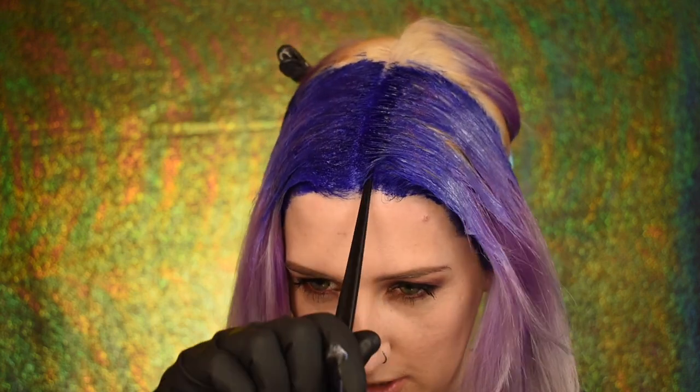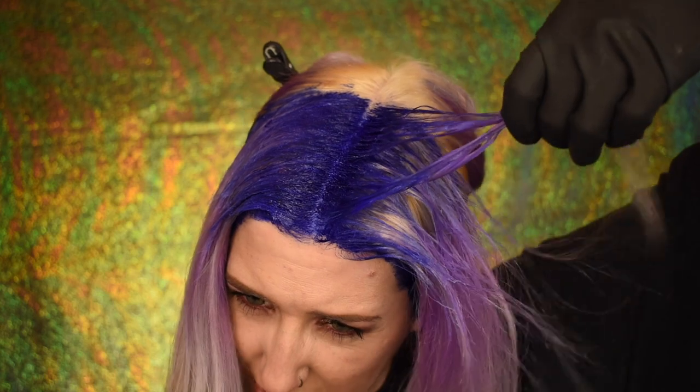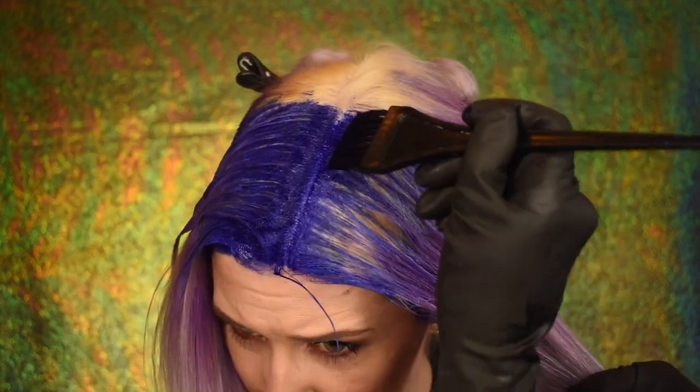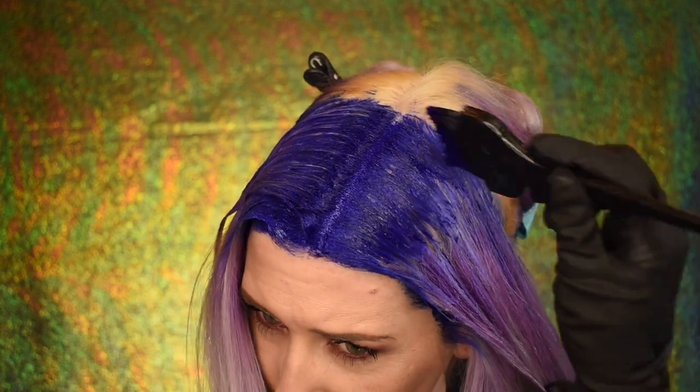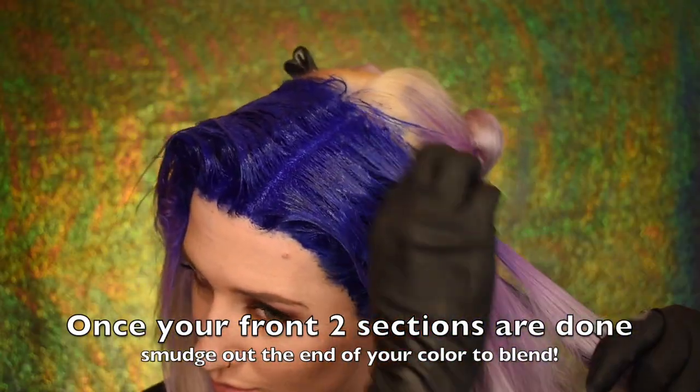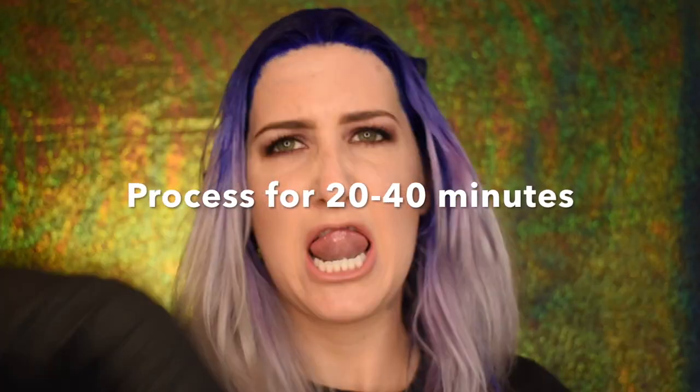So now I'm going to do the next section — I just take it right through, grabbing down where there's not as much color, and you just repeat that over and over again until your whole head is done. Timer says all done — 20 minutes for my hair will be plenty. I'm going to wash this out with shampoo, then condition it, blow dry it, and then you guys will see the finished result and my overall final thoughts on the DaVinci color line.